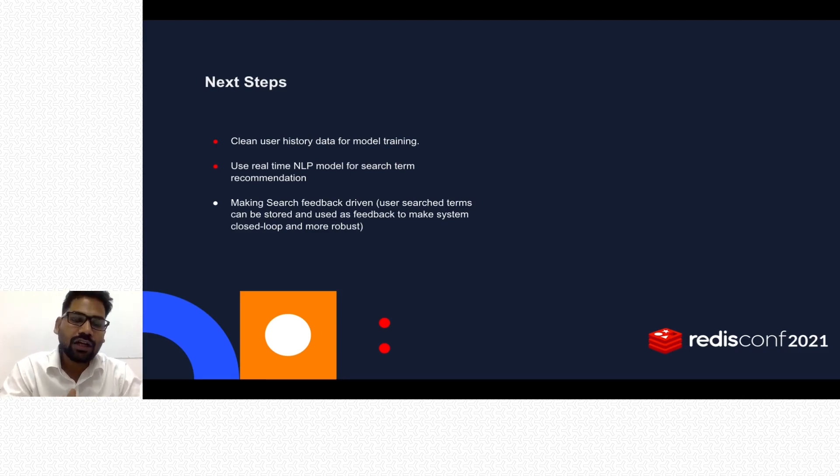This will help users go ahead and buy the products they are looking for, because they'll see exactly what they want. Another next step is to make search feedback-driven. We'll track user search terms and use those terms as feedback to make our system more robust and to have more control over search results. Initially, search results were not performing well because we weren't using Redis Search's full capabilities, but by adding another index to capture user search terms, we can clean that data and use it in our model.